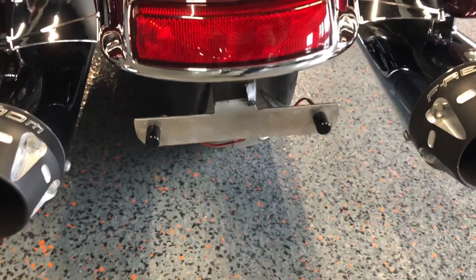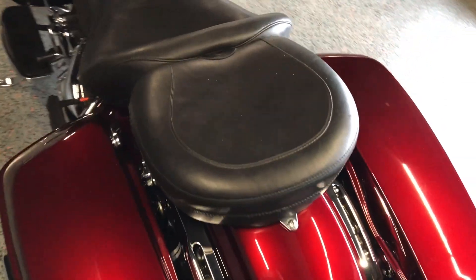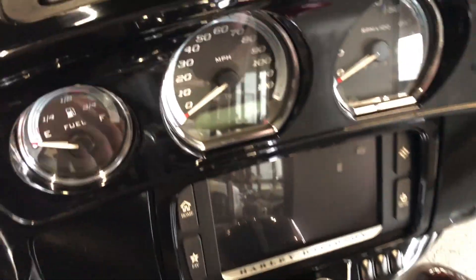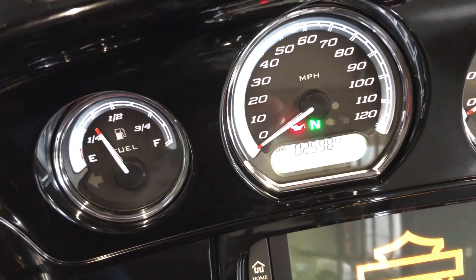That's where your license plate would go — it's got LED lights on it — and the bike is just shy of 26,000 miles.